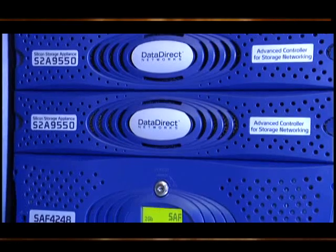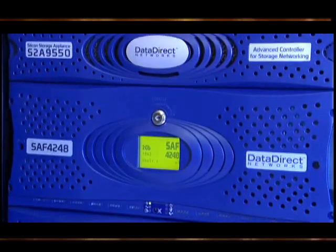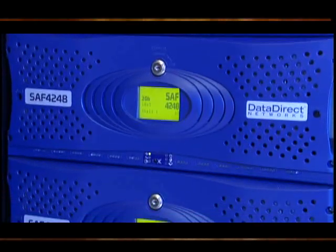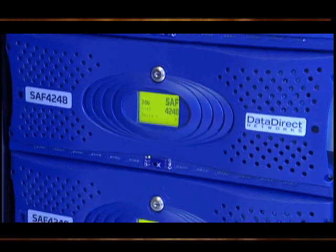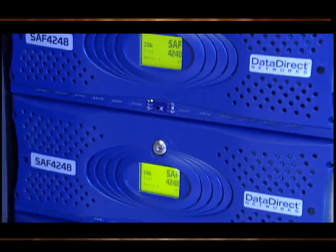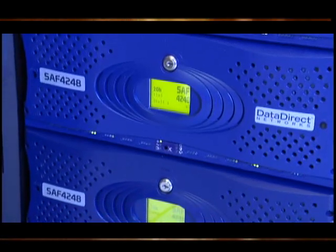Each of those little boxes contains 48 disk drives of 750 GB that can run in parallel up to controllers that run at multiple 4 GB per second connections out into our cluster. This kind of storage means that as you generate large amounts of data, you can move it efficiently from the cluster.